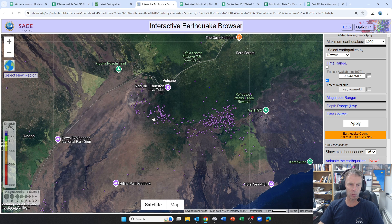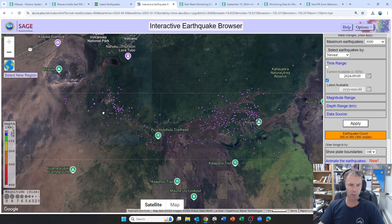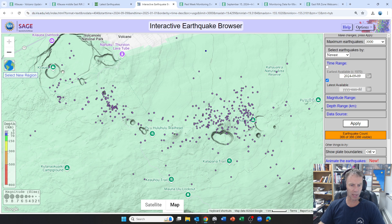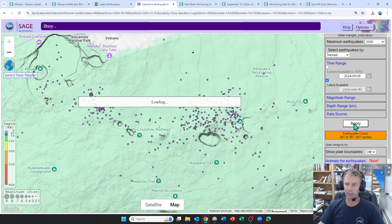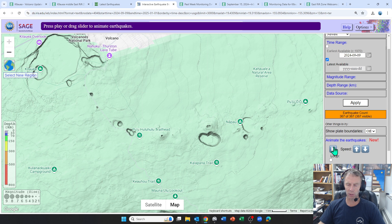Another way to check out the earthquakes is with this site, which has some fun functions. We can add animation — here's Kilauea summit up here and here's the rift zone. Let's go with the map view so the earthquakes pop out a little bit easier. Kilauea summit here, Upper East rift zone, Mauna Ulu right here, and then going in towards Napau crater and Pu'u'o'o off on the right. Let's go ahead and animate these earthquakes.